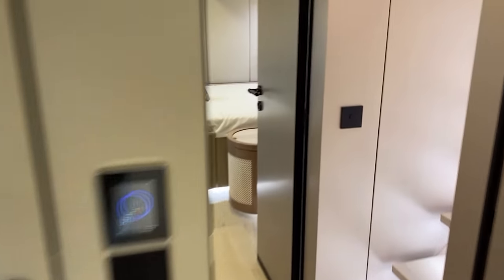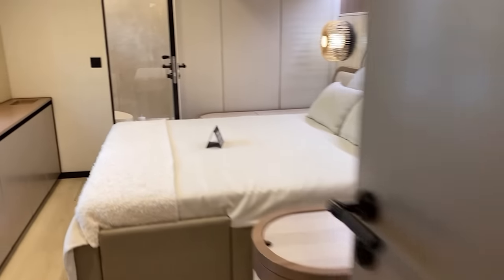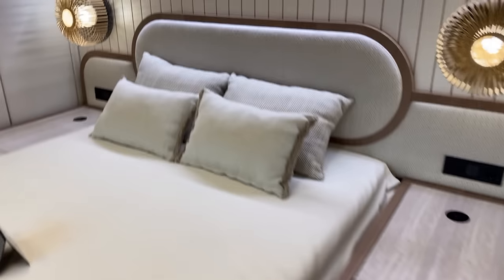Going to starboard forward — another really nice cabin set up here. Inboard sink, and again a matching shower and head area. Super nice.